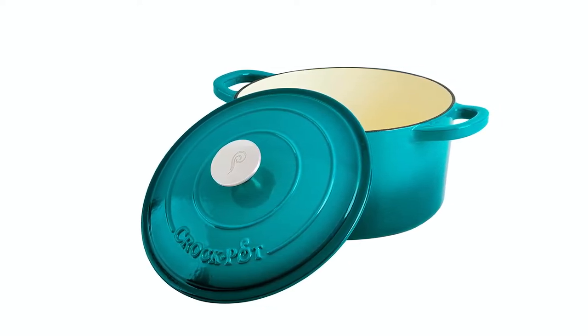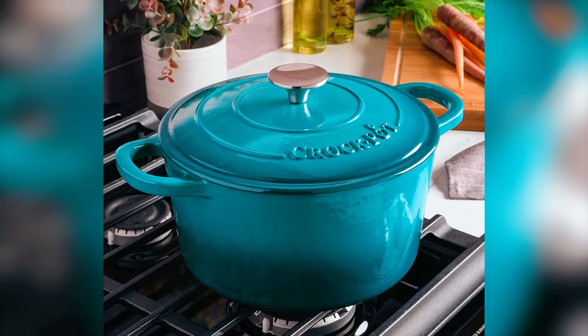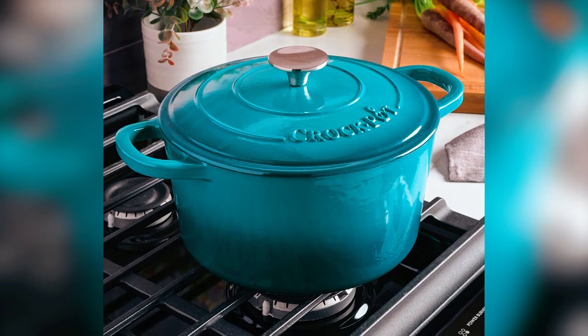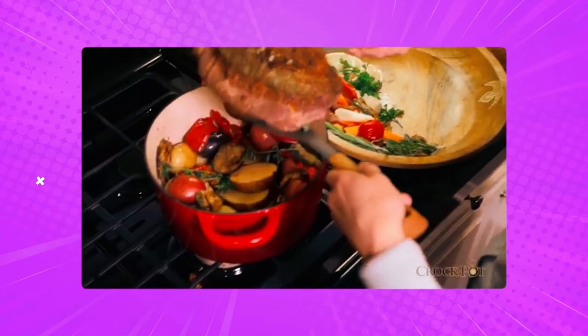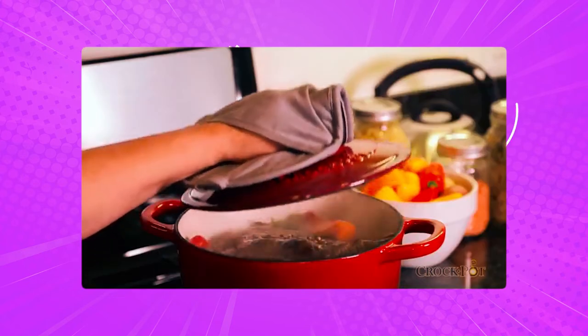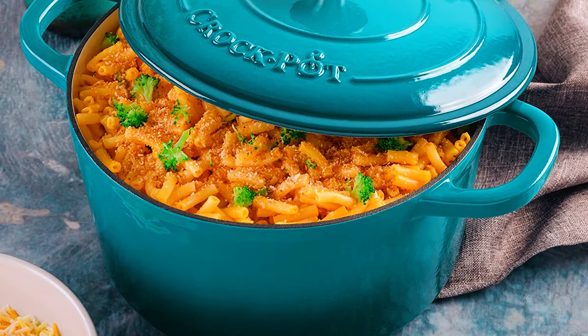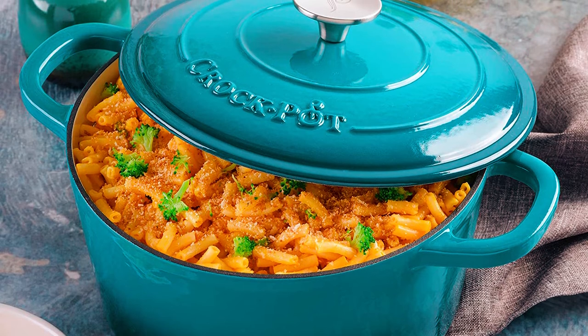It's not dishwasher safe, and you'll want to wash it by hand. Aside from high-quality materials, this Dutch oven's overall construction makes it best for slow cooking and simmering meals. Also, you can use it for braising and baking, making it versatile cookware. It doesn't matter what cooktop you use for cooking, as it's compatible with various cooktops such as gas, electric, ceramic, and induction cooktops.